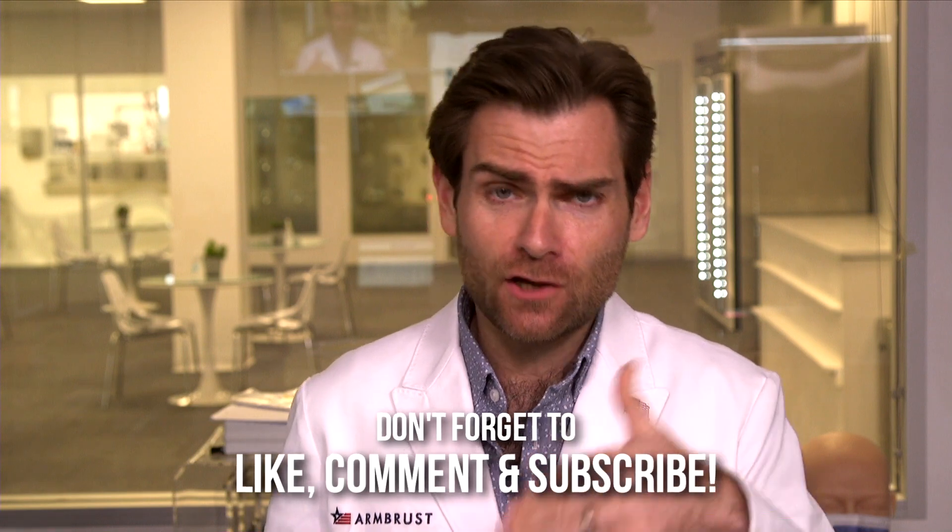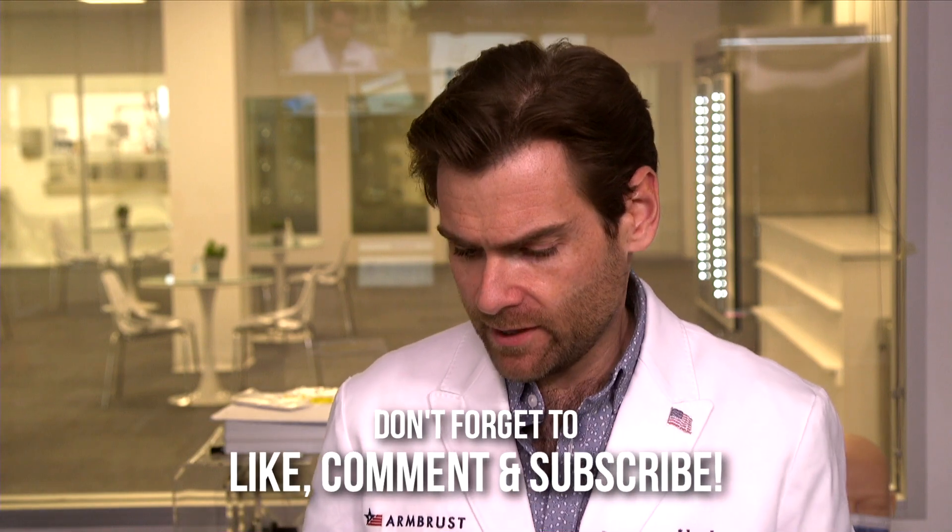Hey everyone, welcome back to the place where we're testing every single mask on Amazon. Today we're looking at the BLS Code Protective Mask, non-medical use. Don't know what BLS stands for — maybe we will find out.